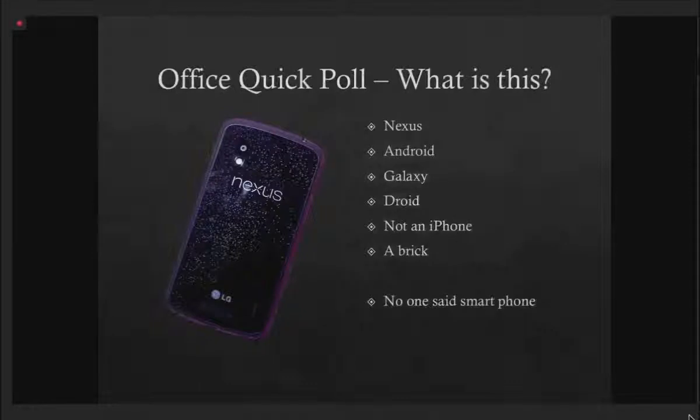I walked around the office last week, took my cell phone out of my pocket — which happens to be a Nexus 4 — and walked up to the first cubicle and said, 'What is this? Can you give me a name for it?' The first answer was 'a Nexus.' The next person said 'an Android,' 'a Galaxy,' 'a Droid.' My favorite answer: 'not an iPhone.' And from one of our younger student employees: 'a brick' — apparently my one-year-old cell phone is not cutting-edge enough. But the point I want to emphasize is: no one said 'smartphone.'